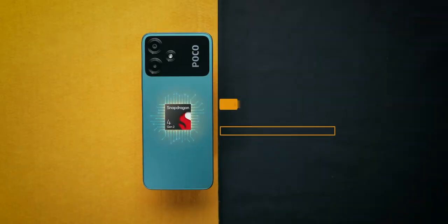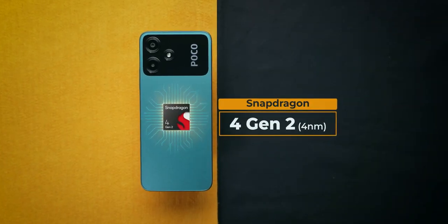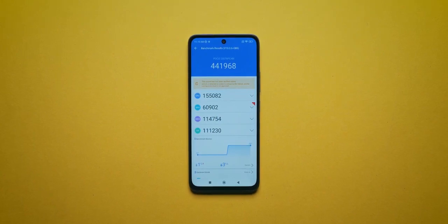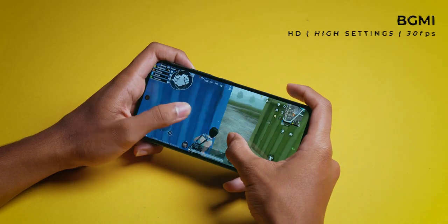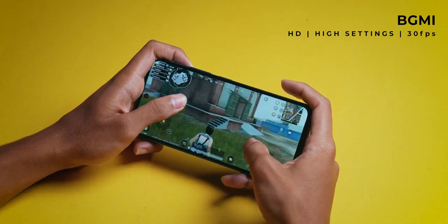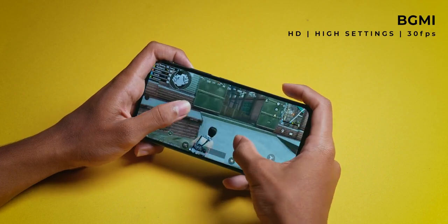This is a Qualcomm Snapdragon 4th Gen 2 processor, which is a very capable processor. The AnTuTu score is around 4,040,000-4,050,000 — quite decent, mid-range. But the price is really low. I would say it's probably the highest AnTuTu score in the under-10,000 segment. In terms of performance, it's super smooth. For gaming, you will have 30 FPS gameplay, which is excellent in this price range.